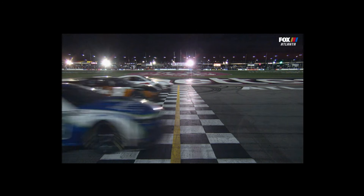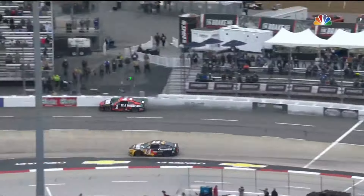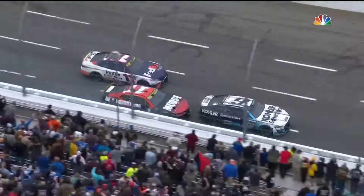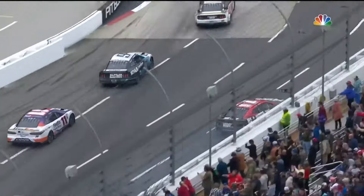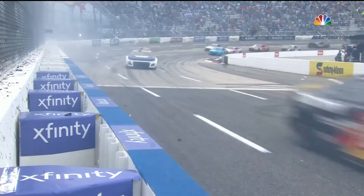The race finish is under review. Freeze frame — stop motion to the line, that's too close to call. Chastain, Elliott, Bell, and Logano are going to fight for a championship in Phoenix. I have never seen anything like that before in my life — wide open around the wall in three and four at Martinsville. Unbelievable.